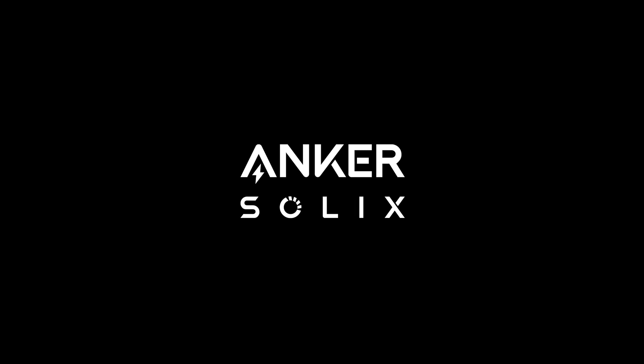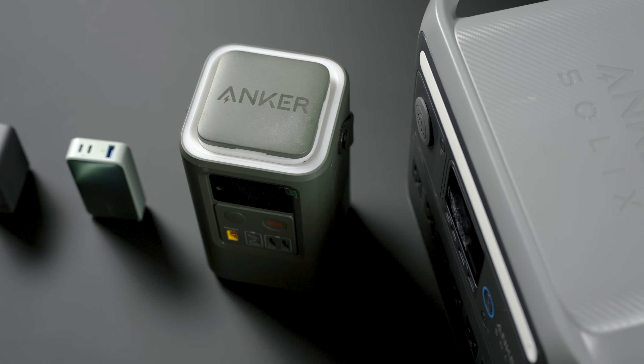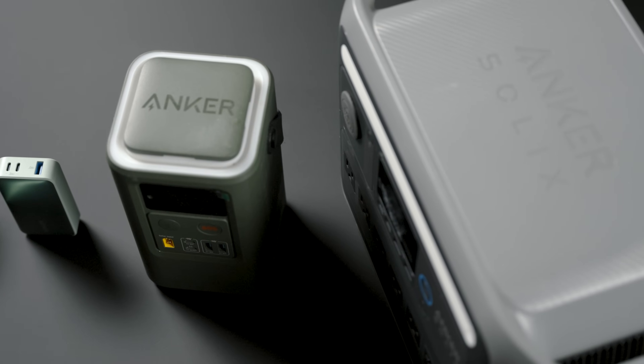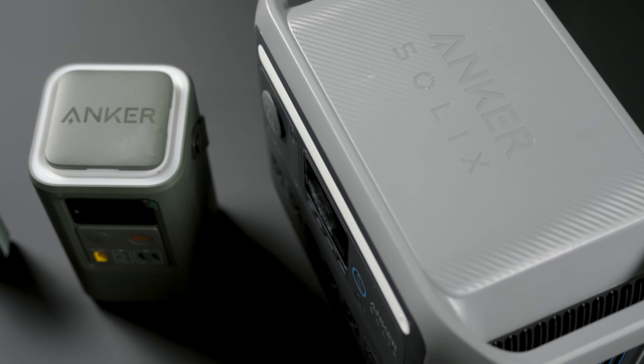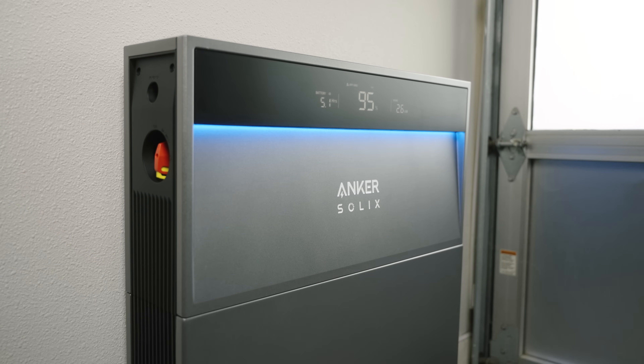Thanks to Anker Solix for sponsoring this video. Anker, for several years now, has been making tremendously high-quality devices that can power everything from stuff as small as your phone to something as large as your home. But with the new Anker Solix X1, the company is enabling energy savings and energy freedom in new and innovative ways.